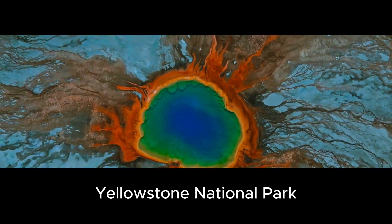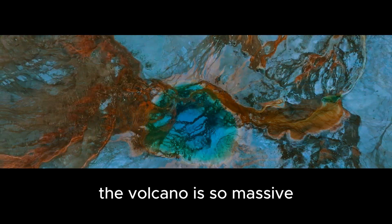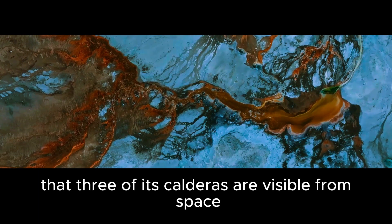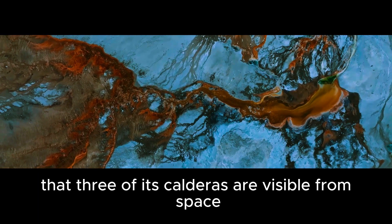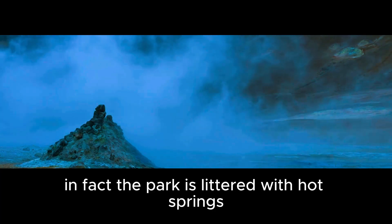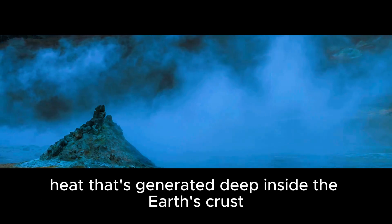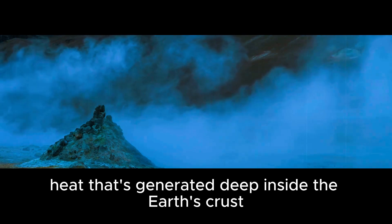Yellowstone National Park is home to one of the world's largest and most active supervolcanoes. The volcano is so massive that three of its calderas are visible from space. In fact, the park is littered with hot springs, geysers, and fumaroles, all of which are evidence of the immense heat generated deep inside the Earth's crust there.